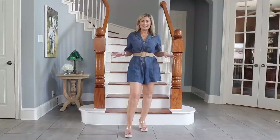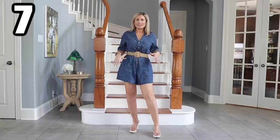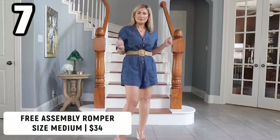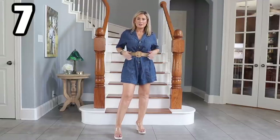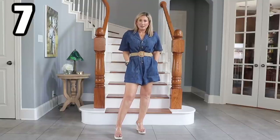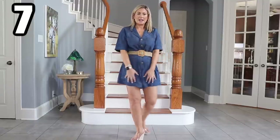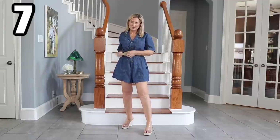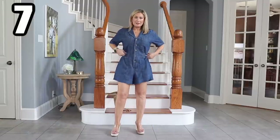Yes, two shorts outfits in a row — I'm feeling okay. The last time I checked this was already selling out in denim; it does come in ivory as well. I stuck with my rule of thumb to size up in shorts, so I'm wearing this in a medium. I love the pockets — even though it's denim, it feels more like a denim-tensile blend, so it's flowy with all that good stuff.